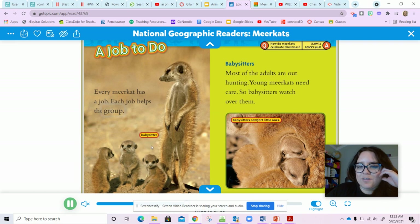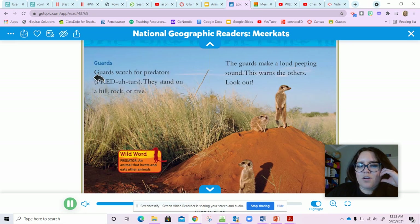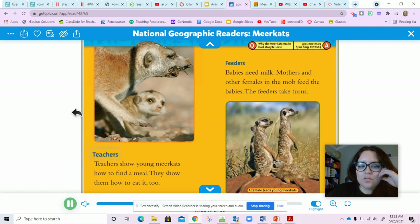Every meerkat has a job, and each job helps the group. The babysitter watches the babies while most of the adults are out hunting. Young meerkats need care, so babysitters watch over them. Guards watch for predators — they stand on a hill, rock, or tree. The guards make a loud peeping sound; this warns the others to look out.